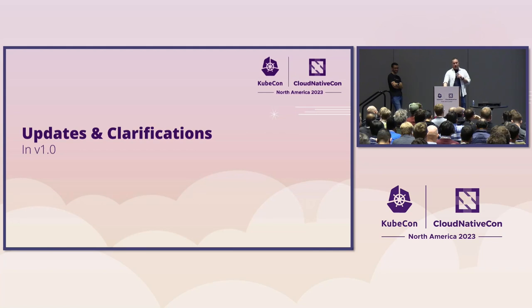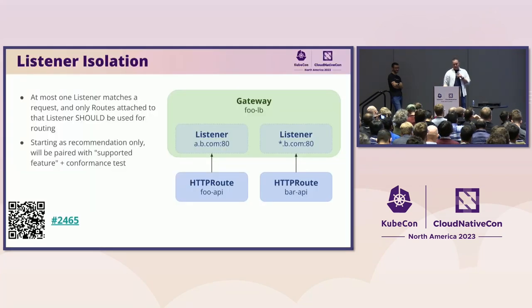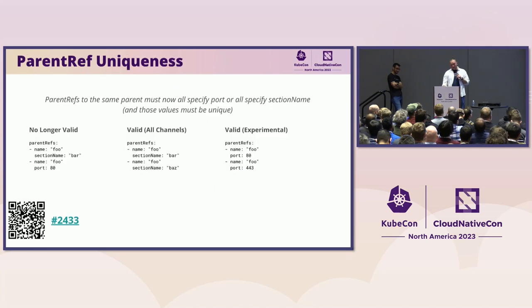There have been quite a few updates and clarifications in 1.0. One of the big ones was listener isolation — thanks to Arco for calling this one out. We've made it clear that at most one listener should match a request and only routes attached to that listener should be used for routing. Some implementations don't do this yet — we're starting as recommendation only — but we're going to add a supported feature in conformance tests for this, and personally I'd like to see us move to this being a must eventually. We also did a bunch of work around ensuring that parent refs are unique, which had big implications for how conformance tests work.